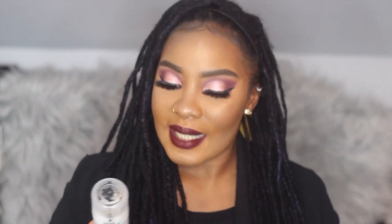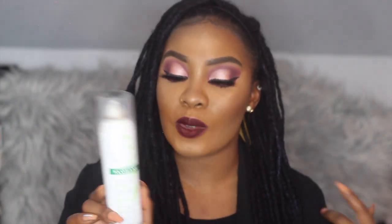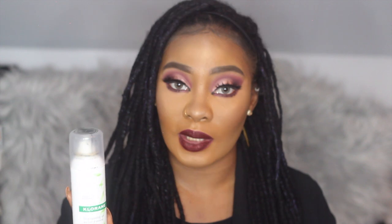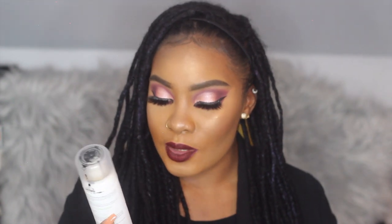The second dry shampoo option is from Klorane Laboratories — it's more of a prestige brand. I love it because it leaves absolutely no cast in your hair no matter how much you spray. It has oat milk in it and is gentle on the hair so it's not as drying. You don't have to be as careful with where you spray this one compared to others I've tried. I'll leave it linked below.